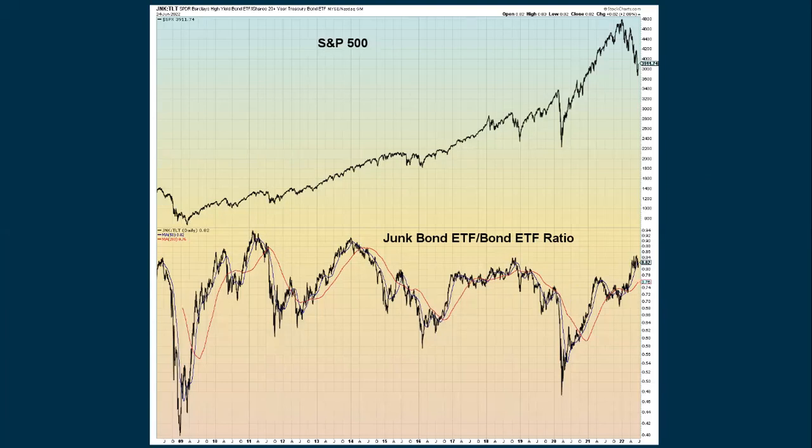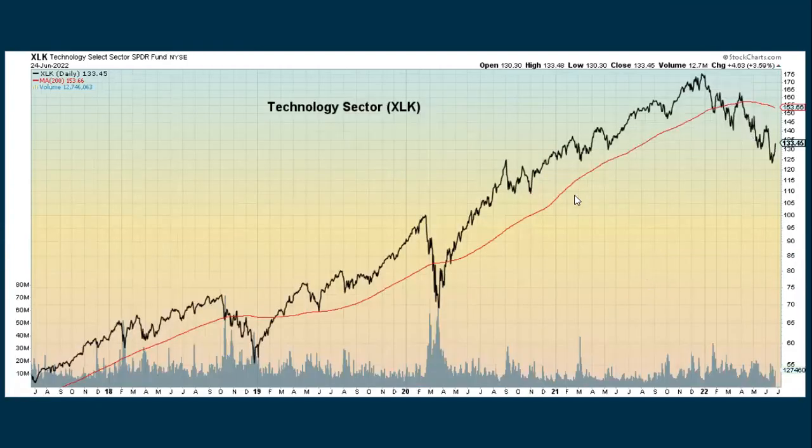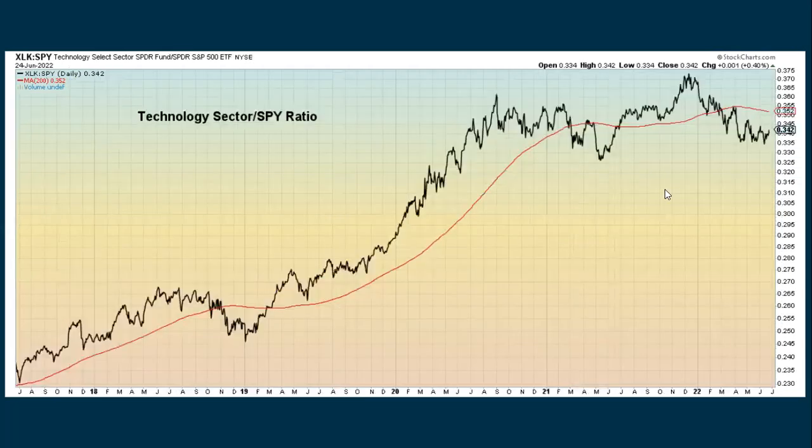Looking at the different sectors: the energy sector, which has been the sector to be in during 2022, has been showing some recent weakness. Compared to the S&P 500, it's still in an uptrend and still outperforming, but that might be coming into jeopardy. The tech sector — where growth comes from — has been really down in 2022 but is seeing a bounce. Semiconductors, which make up a huge part of tech, have also been in a downtrend but seeing a little bounce. Tech against the S&P shows we've been in a downtrend overall, but tech is starting to bounce a little since the S&P has held up better than tech so far.